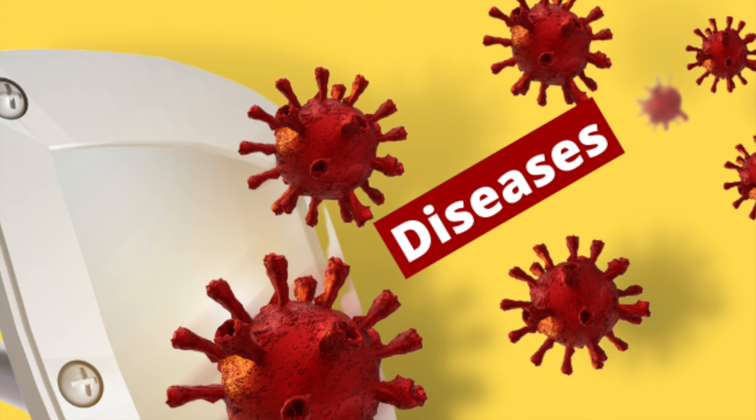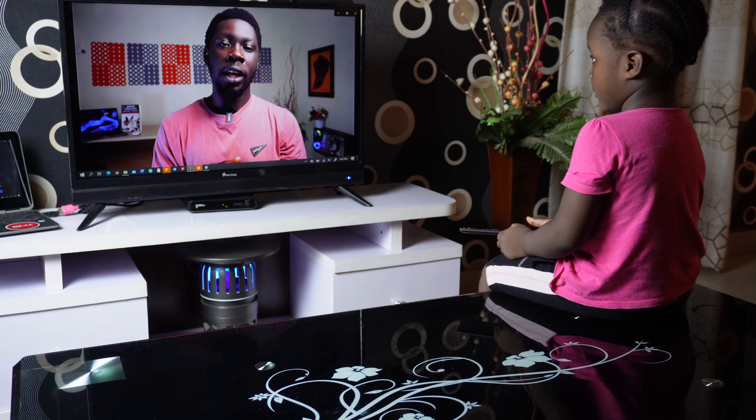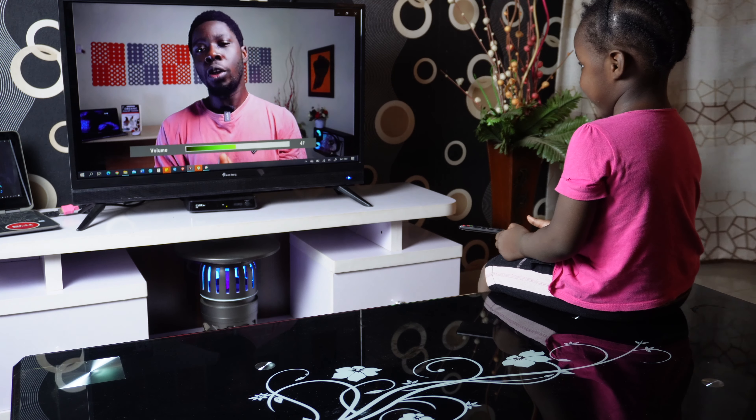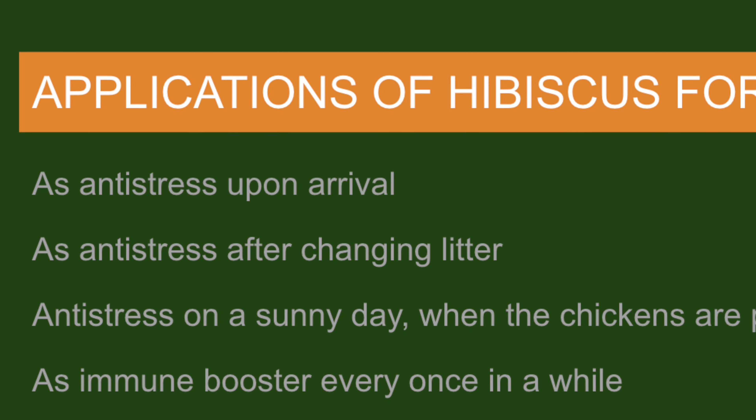In this video we're going to focus on how to use hibiscus to bulletproof your broiler chickens — to keep them away from diseases, protect and shield them, and also help them grow faster. This plant has the potential to boost the immunity of your broilers because it works as an anti-stress and antioxidant, and is also packed with lots of vitamin C.